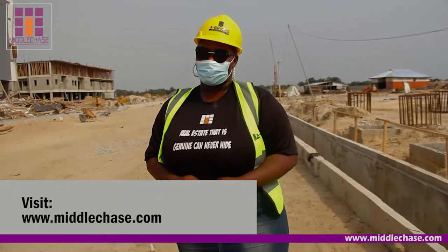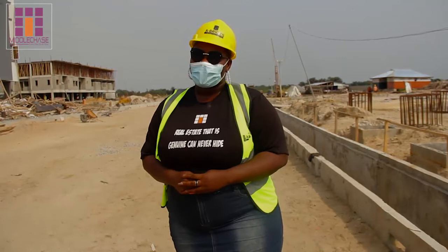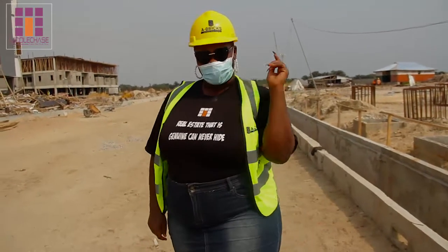Call the numbers on your screen and get yourself a piece of the beauty that is Fairfield Apartments at Bija, Lagos. My name is Beatrice Enim with Middle Chase Property Limited, and I'll see you next time.